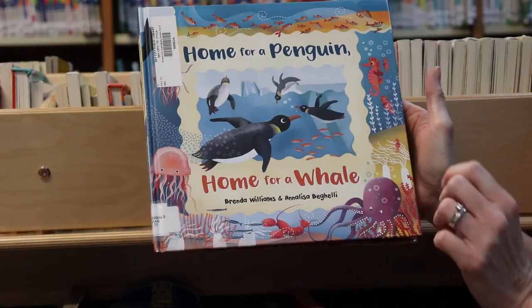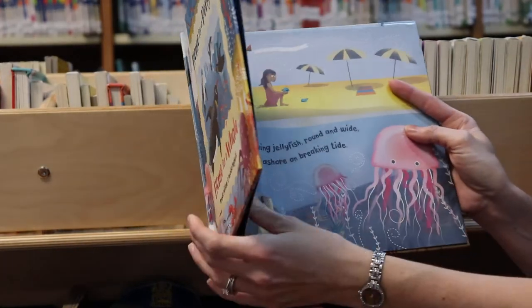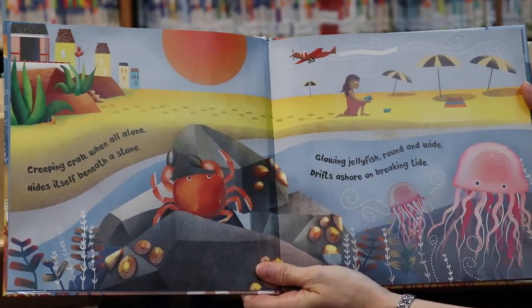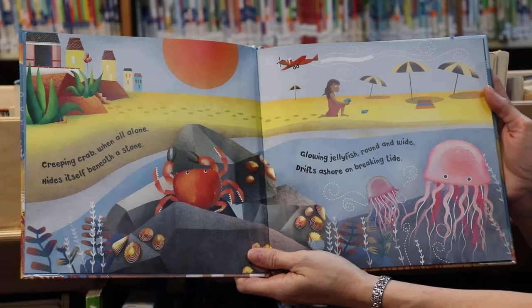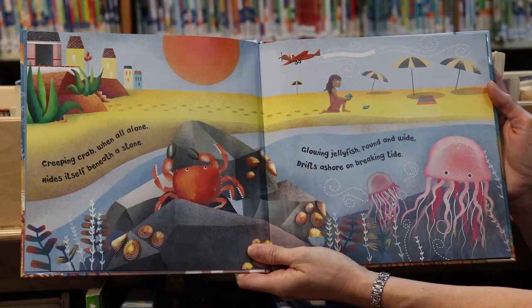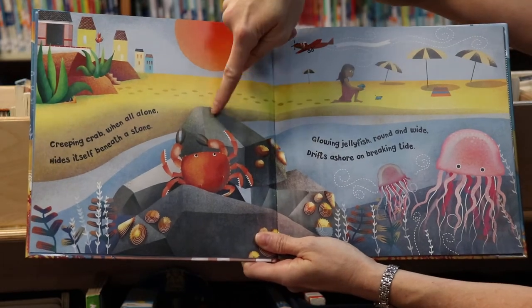Do you see the penguins? Oh look! Creeping crab, when all alone, hides itself beneath a stone. Do you see the crab? Do you see him? There he is.